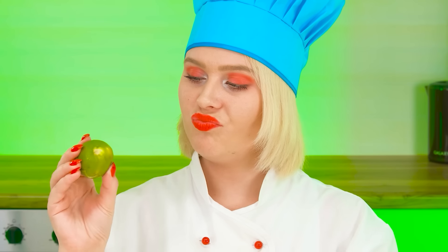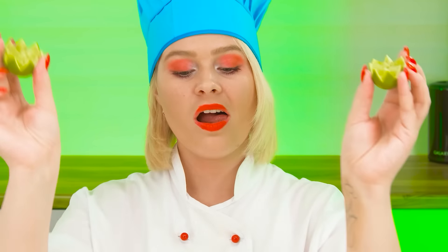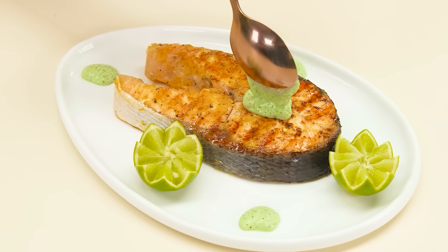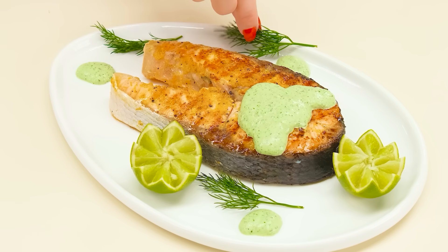We put it on a plate. Now my favorite is serving. This is how we serve fish in my restaurant. Lime and our signature sauce. That's it. Finally, some greenery.